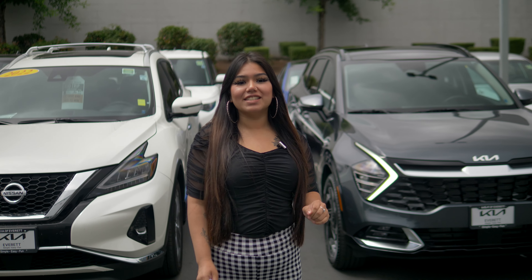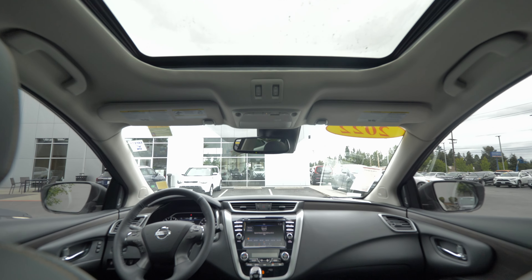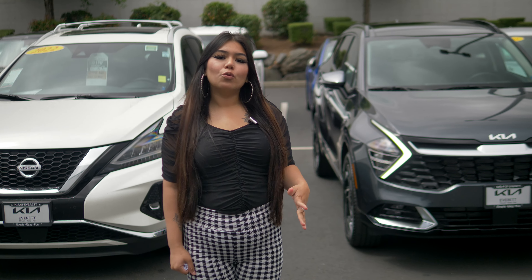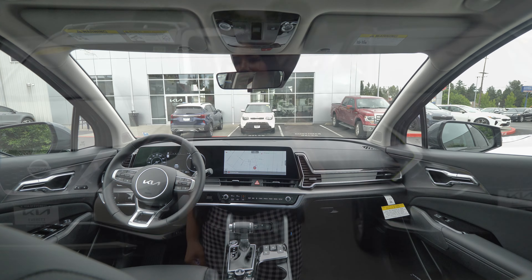Going on to the inside, the Nissan Murano is going to give you about 40 inches of legroom in the front and about 38 inches of legroom in the rear. Whereas the Kia Sportage is going to give you about 41 inches of legroom both in the front and the rear.